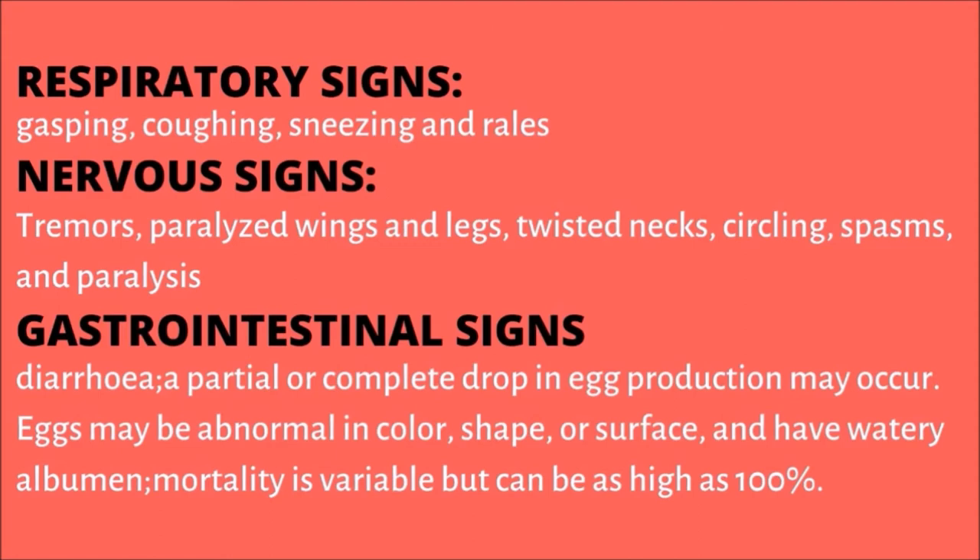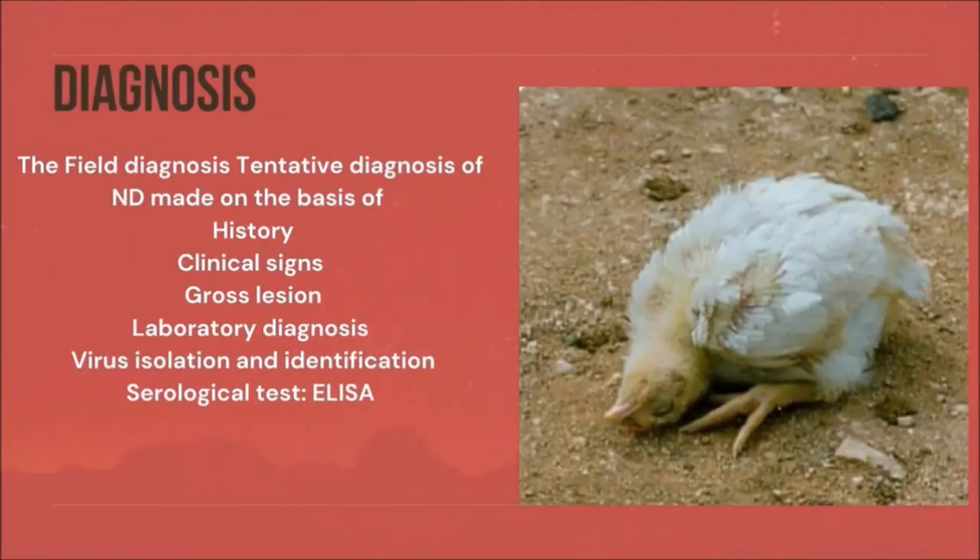Diagnosis: Field or tentative diagnosis of Newcastle disease is made on the basis of history, clinical signs, and gross lesions. Definitive diagnosis includes virus isolation and identification, and serological tests such as ELISA.